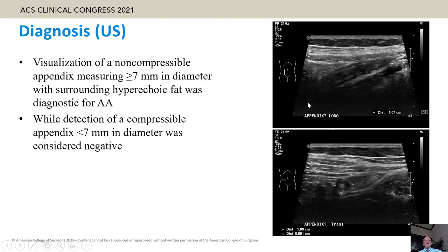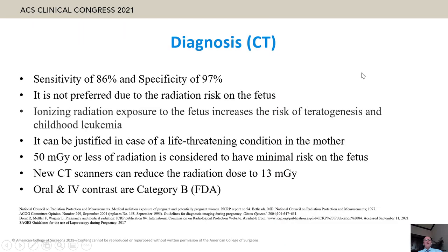This picture shows a dilated and swollen non-compressible appendix, which can be diagnostic if it equals or exceeds seven millimeters in diameter, surrounded by hyperechoic fat.